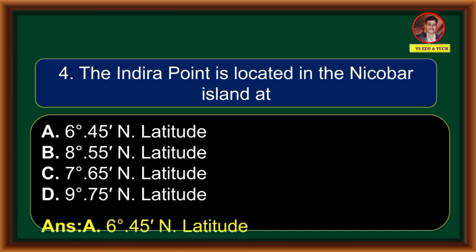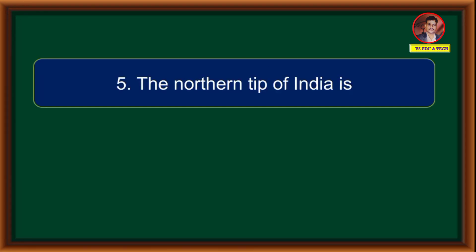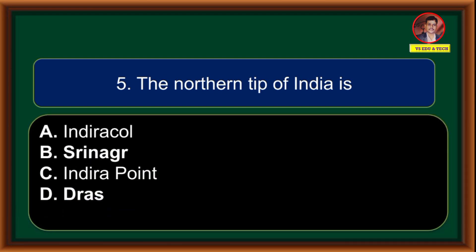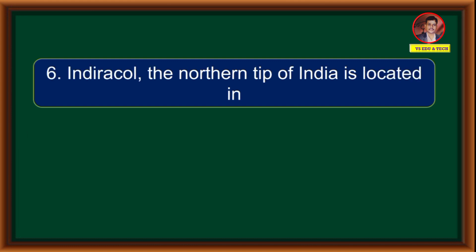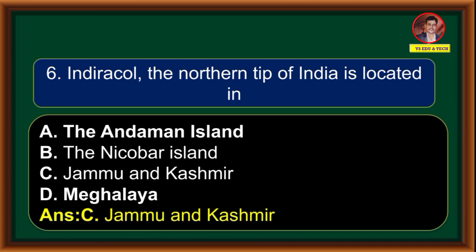Correct answer is option D. The northern tip of India is: (A) Indira Col, (B) Srinagar, (C) Indira Point, (D) Dras. Correct answer is option A: Indira Col. The northern tip of India is located in: (A) Andaman Island, (B) Nicobar Island, (C) Jammu and Kashmir, (D) Meghalaya. Correct answer is option C: Jammu and Kashmir.